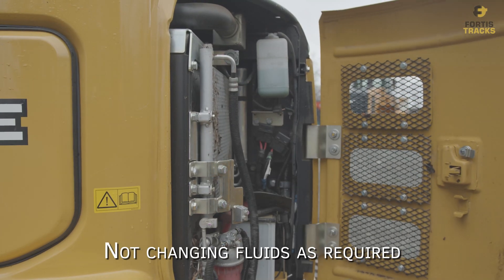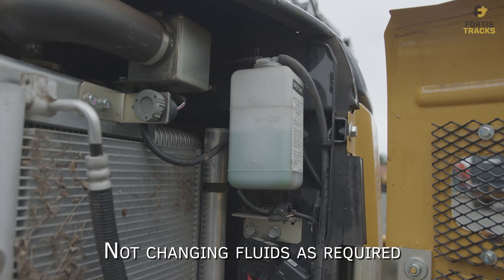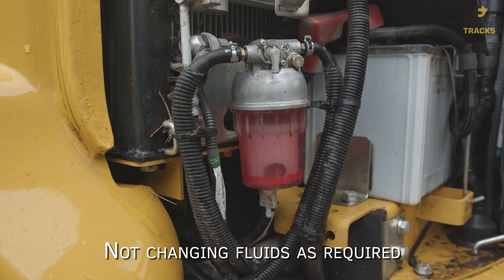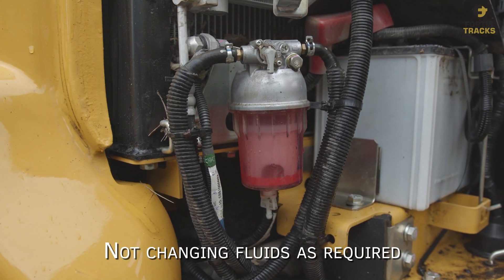Not changing fluids as required. Your manufacturer specs will list when and how often you need to change fluids, including hydraulic oil and engine oil. By keeping fluids clean, you will increase the lifespan of your heavy equipment.